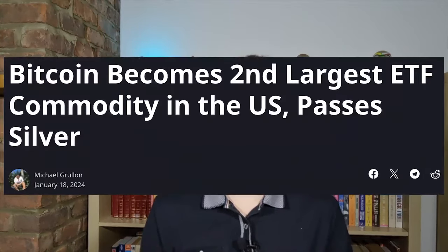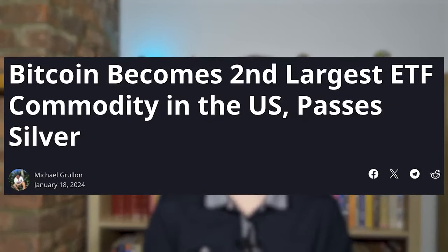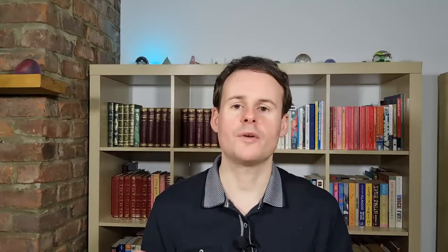To compare the two slightly, the US stock market cap is about $52 trillion compared with Bitcoin's $810 billion at the time of collecting the data, which is about 60 times less. Bitcoin has also become the second largest ETF commodity in terms of assets under management in the US, surpassing silver, which is now third, as well as crude oil and natural gas, with only gold being ahead of it.